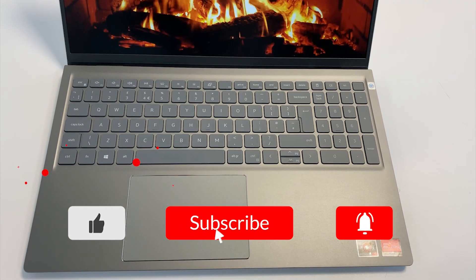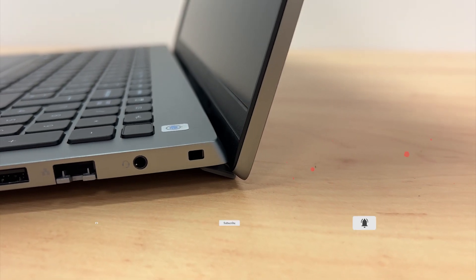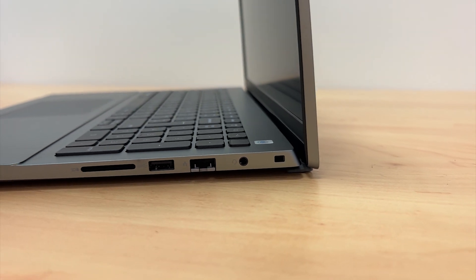Subscribe and make sure to hit that notification bell to be notified whenever we post a new video. That's all from us and we will see you in the next one. Bye.